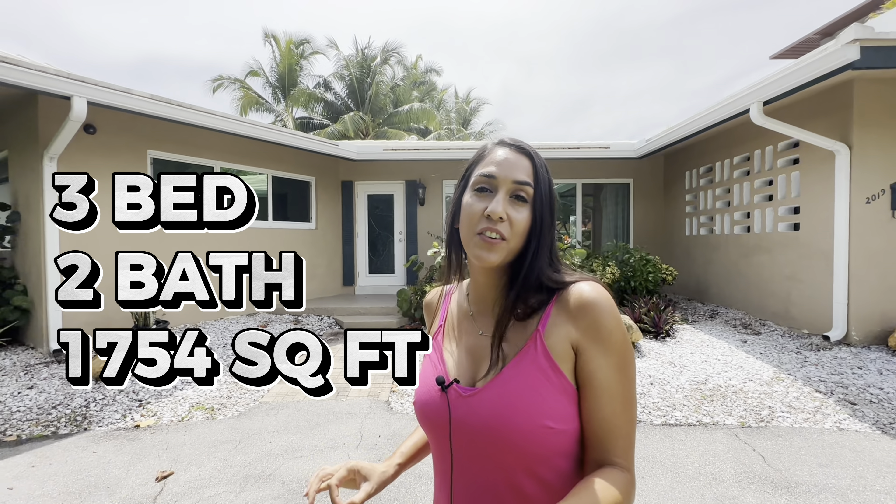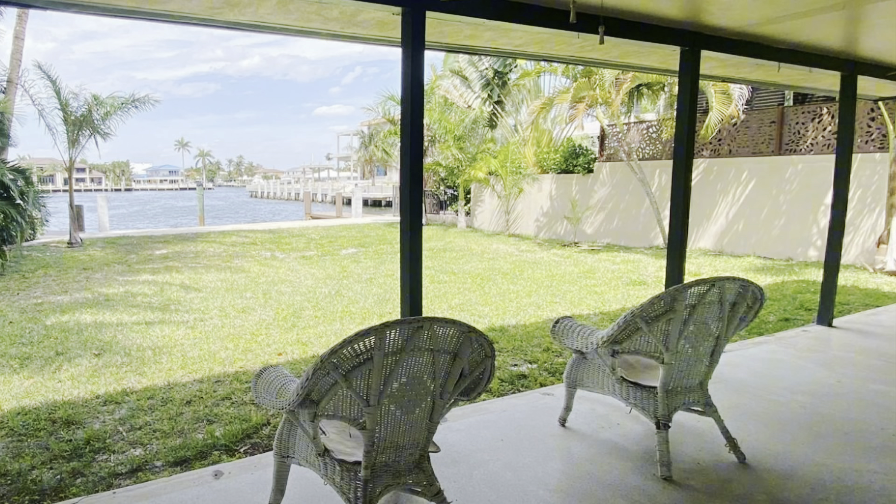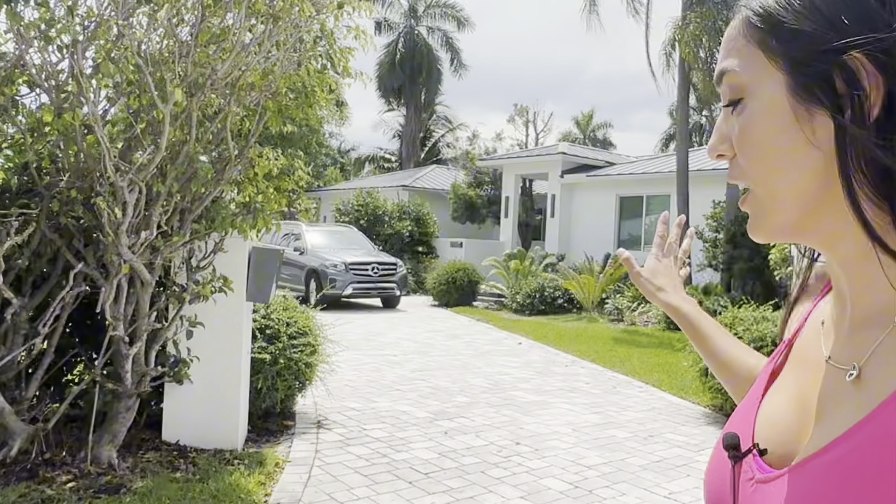Now this home features three bedrooms, two bathrooms. It is 1,754 square feet and they are asking for $3.6 million. Right across the street you do have a single family home with a very tall gate. This one happens to be more of a modern, very beautiful home — they actually have artificial turf. Right in front of the home is a beautiful smaller Florida style home with two large trees, and right next door you do have a gorgeous white modern looking home.